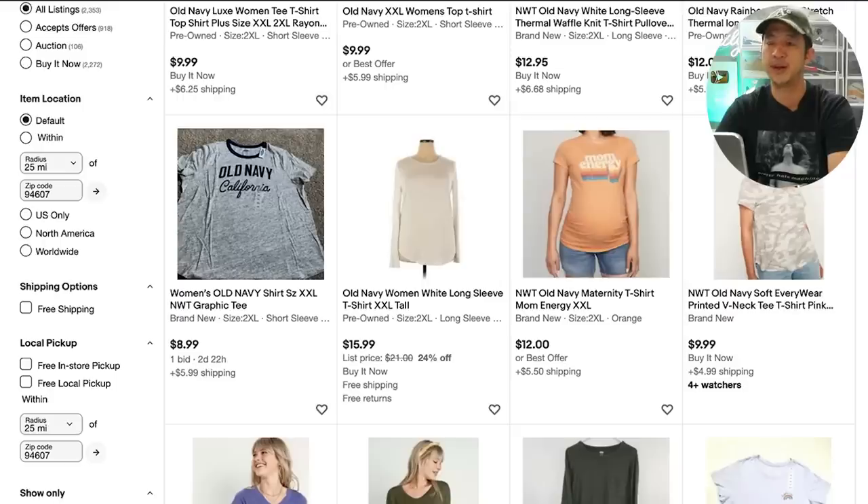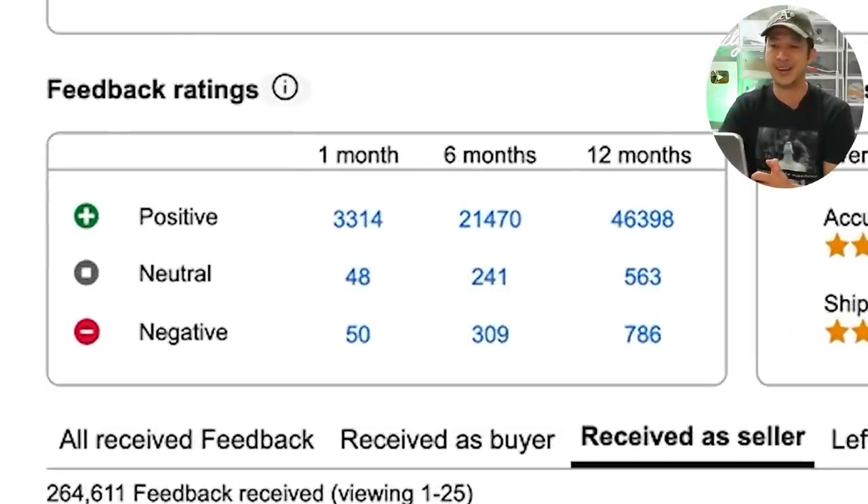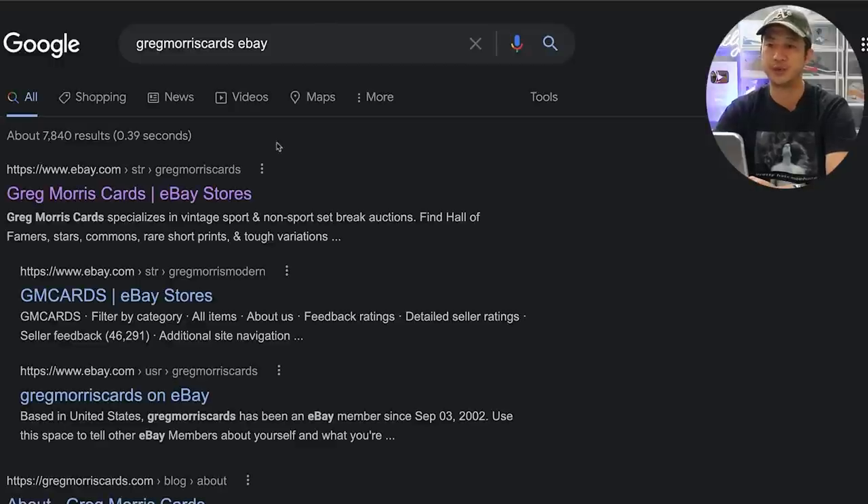The main reason why this store performs so poorly is they're not using any of the nine promotions. They don't have a coupon. They use the markdown sale but that's it. They don't have a combined shipping discount — you can't offer that if you offer free shipping. If you buy two or more items, you could give a discount so a customer might be more likely to buy multiple items. Also, looking at their feedback, they don't do a good job taking care of their customers — 786 negative feedback in the last 12 months. You might think that's reasonable for a big store, but let me give you another example.